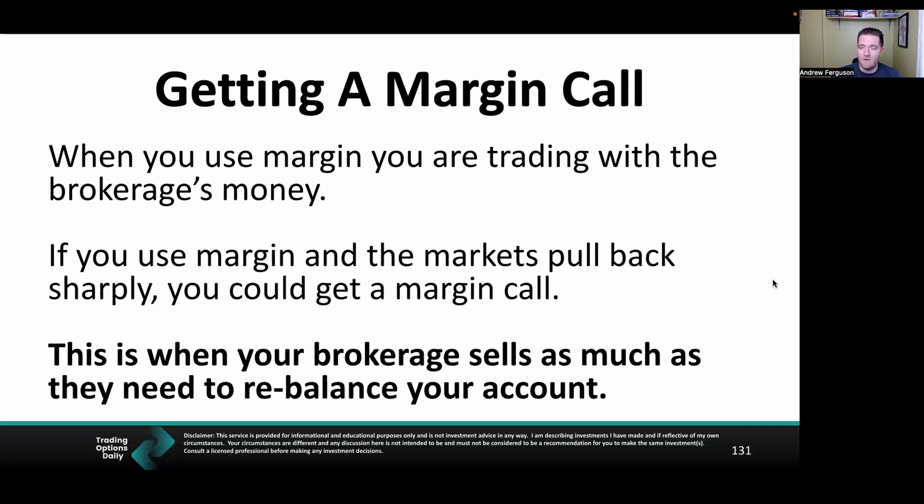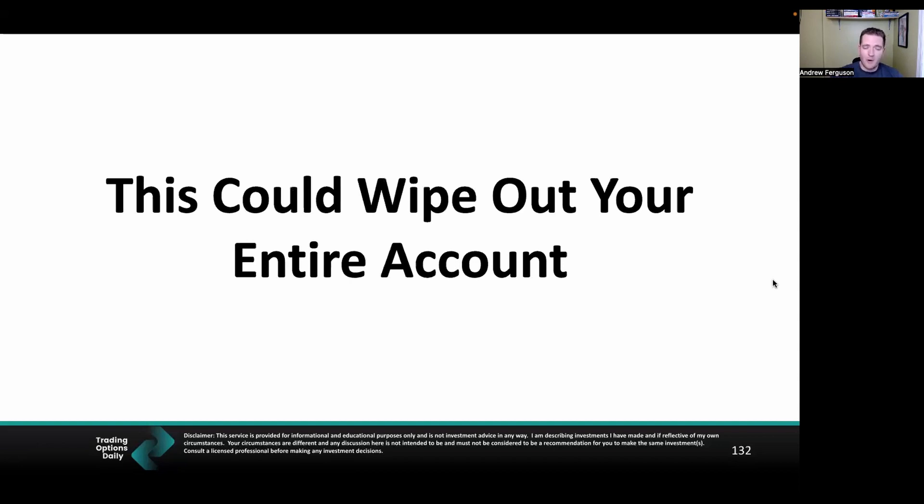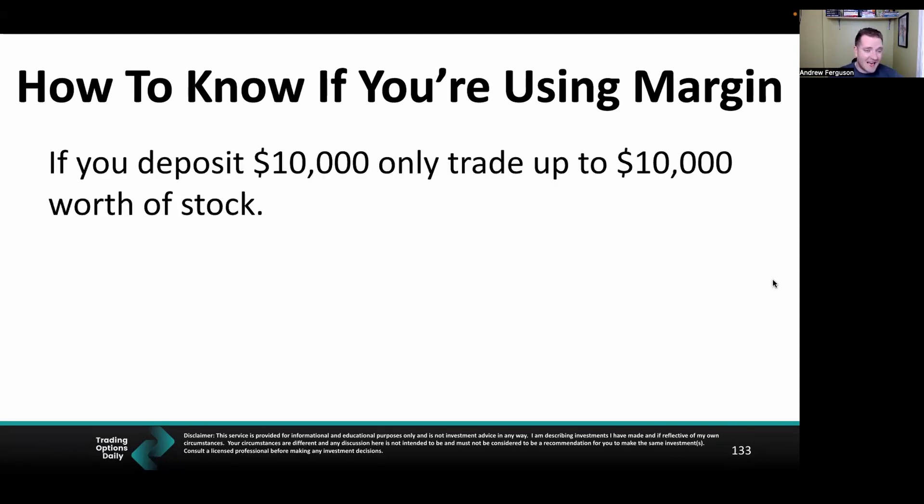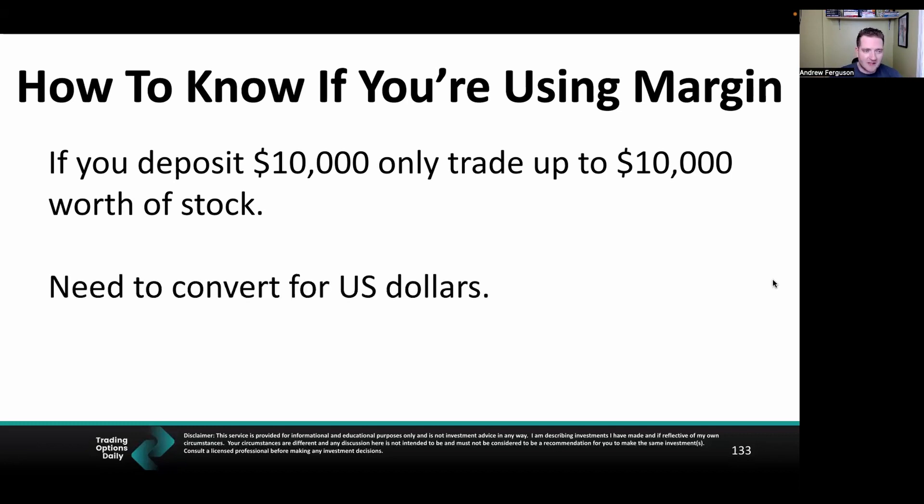A margin call is when the brokerage — fully licensed to do so — goes into your account and sells positions to rebalance and limit their risk. If you're maxed out with $300,000 in the market but only put in $100K of your own money, they'll sell your positions to recover their $200K, potentially wiping out your account. When I started, I had half my account wiped out in a margin call in 2020 when COVID hit and markets pulled back 30% in a couple of weeks. I thought I had lots of room — then, boom, I was done. Whether you know what you're doing or not, don't use margin. If you deposit $10K, only trade up to $10K.